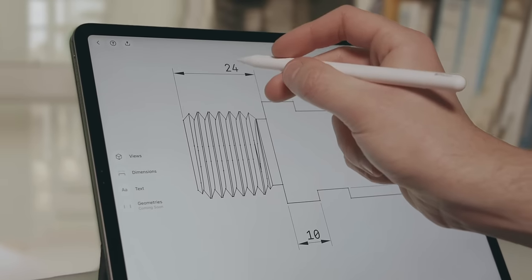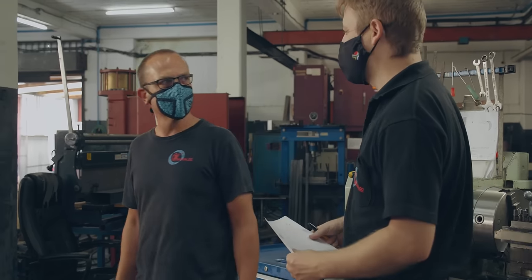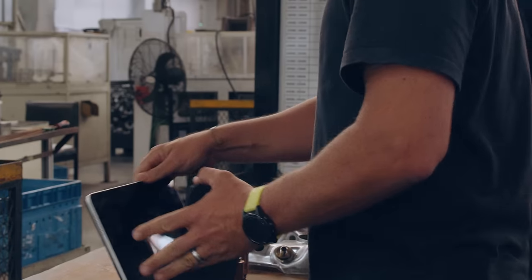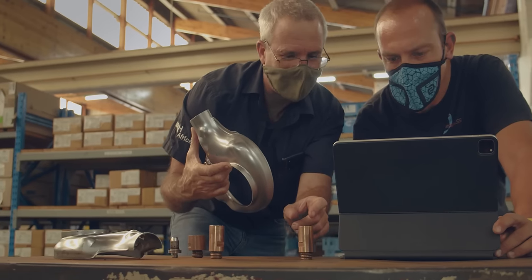Progress isn't linear. In fact, creating a great product takes a lot of back and forth. Your team will have ideas for improvement. Manufacturers weigh in with new insights. And once you're actually holding the manufactured piece, you'll probably find tons of new ways to tweak it.